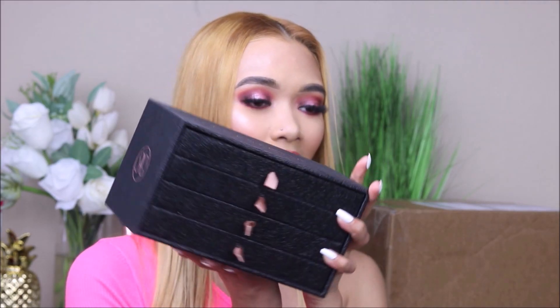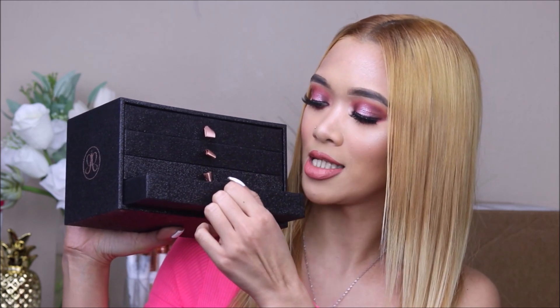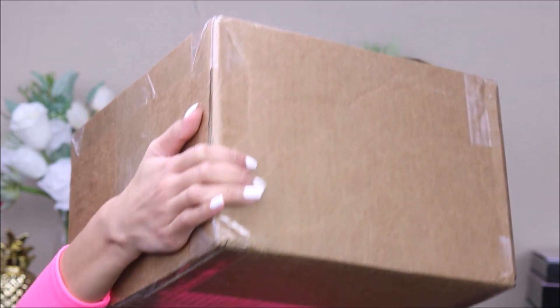I was actually surprised because I already have these palettes. So beautiful. I already have some of these palettes, especially the Modern Renaissance palette. I'm super excited, and let's go ahead and open this box. You guys can see the box, but it is pretty heavy and huge.